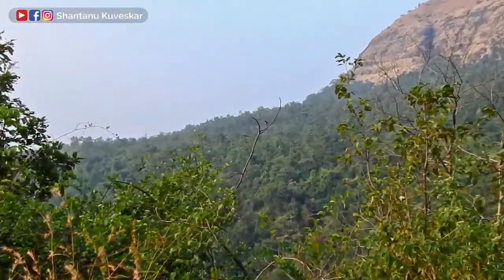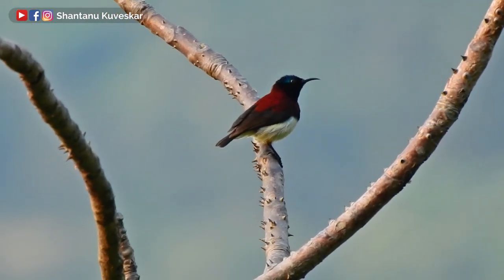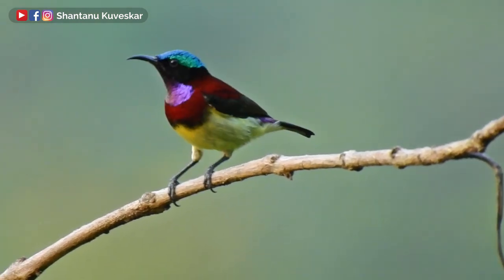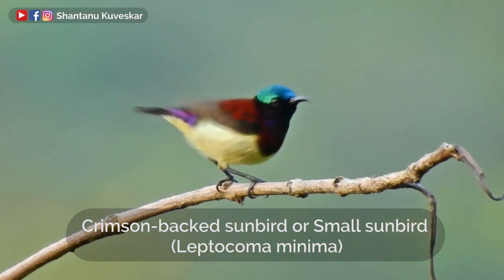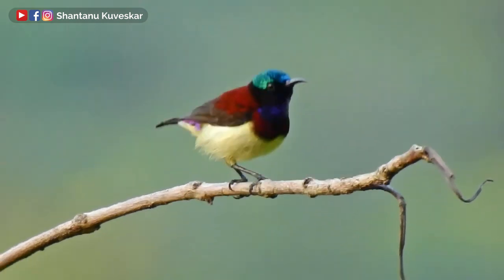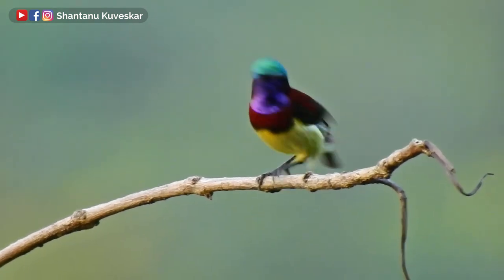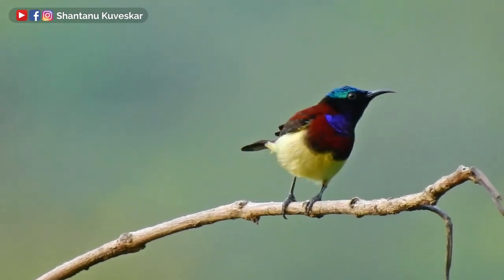Let's have a look. The Crimson Backed Sunbird, or Small Sunbird, Leptacoma minima, is a sunbird endemic to the Western Ghats mountain ranges of India. It is also the smallest bird found in South India along with the Pale Bell Flower Packer, which has a similar size of 8 centimeters.